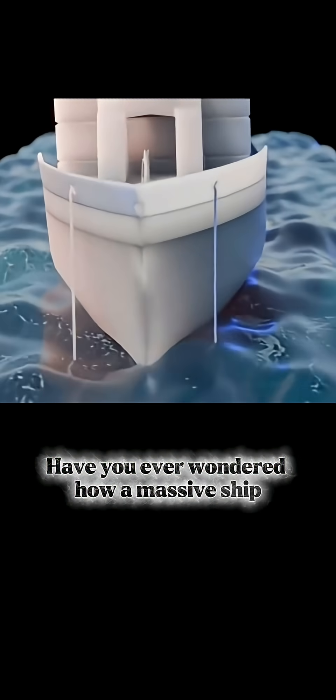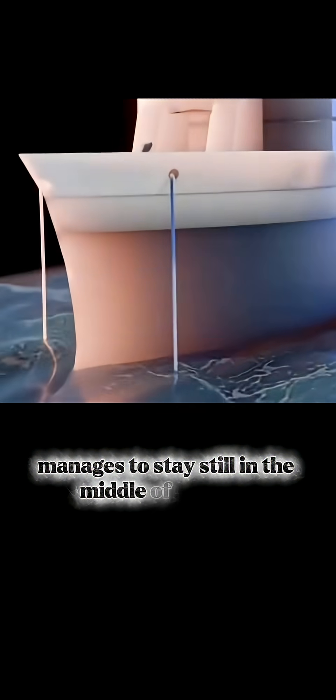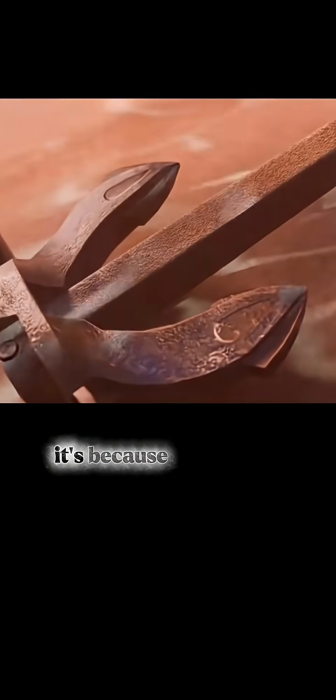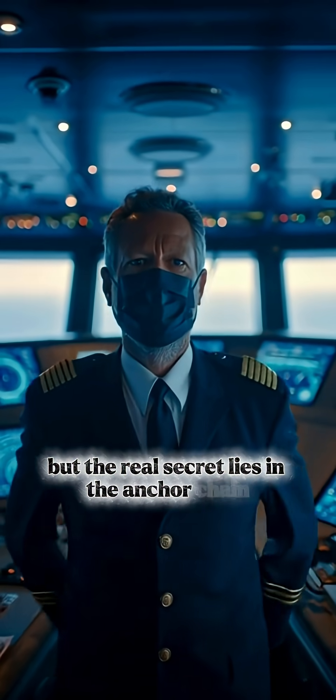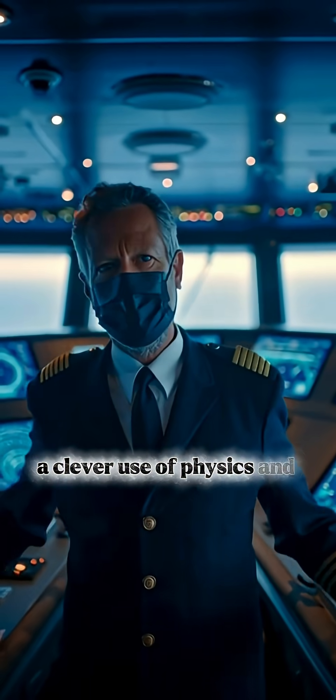Have you ever wondered how a massive ship manages to stay still in the middle of the sea? You might think it's because the anchor hooks firmly onto the seabed, but the real secret lies in the anchor chain — a clever use of physics and engineering.